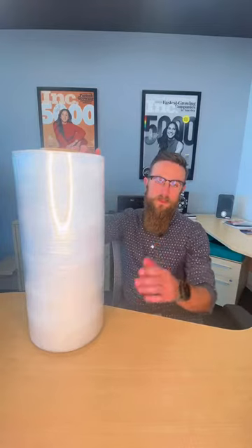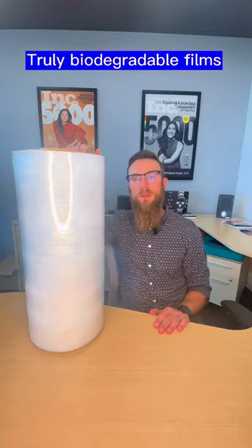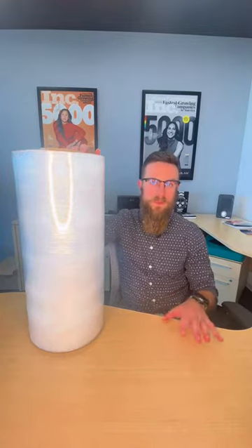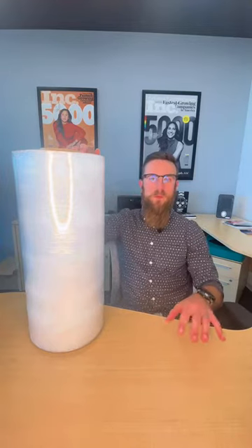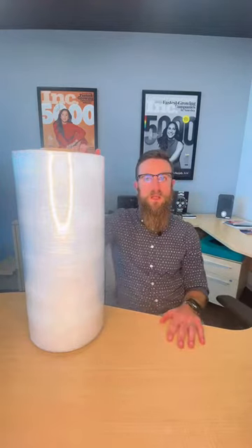Here at Trinity, we have a full line of truly biodegradable films. What makes it truly biodegradable? You have to be very careful when you're looking at biodegradable films — a lot of the films out there are oxodegradable.